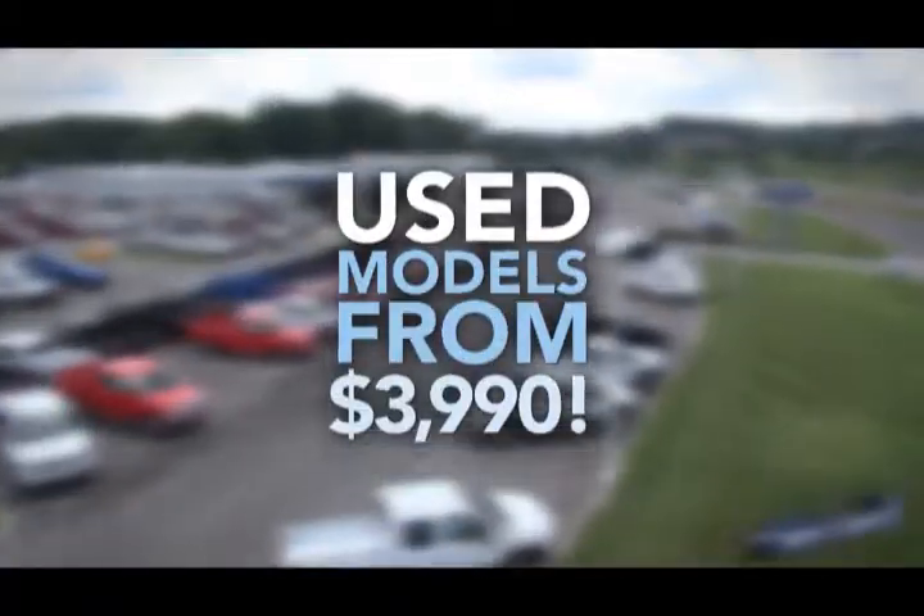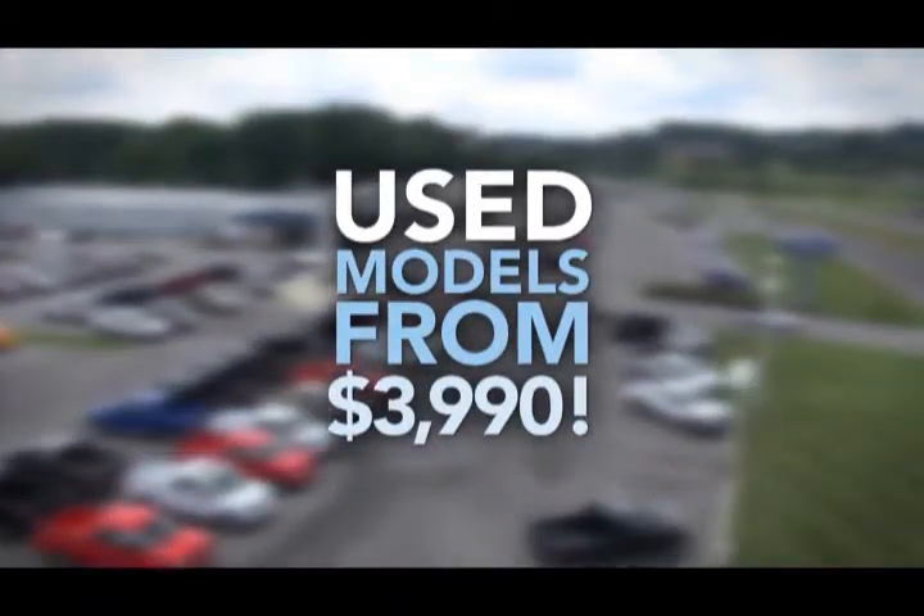Hi, I'm Ray Varner, and we're clearing the lot with used models from $39.90 and up at Ray Varner Ford.